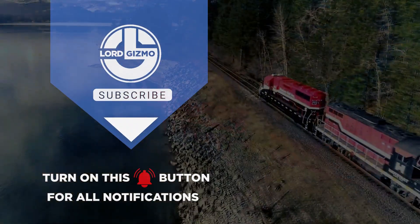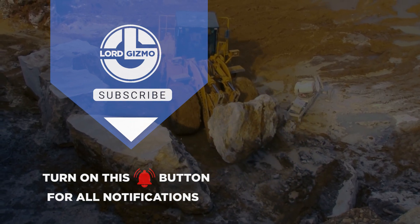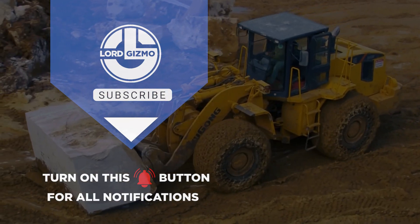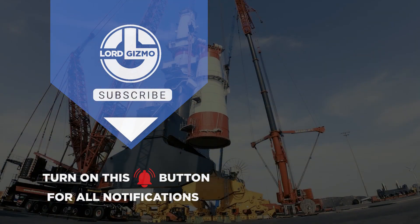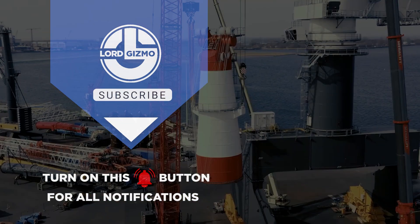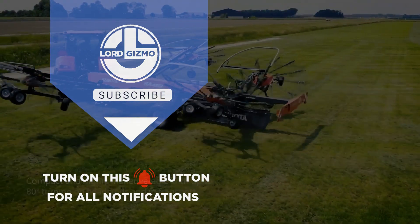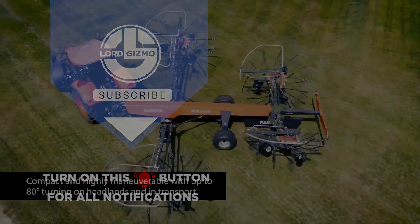If you liked this video, make sure you check out one of these two for more interesting machines. Feel free to like and subscribe — it's always a big help to us. And with that, we'll see you next time!